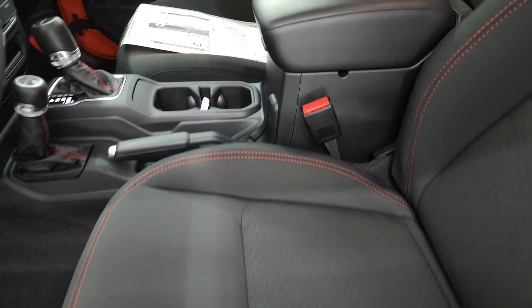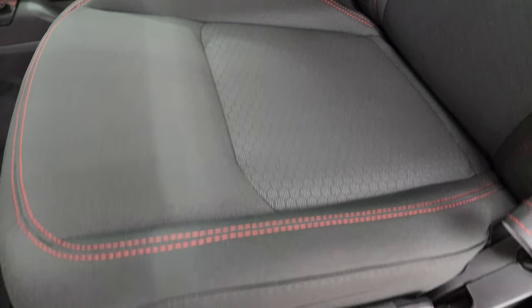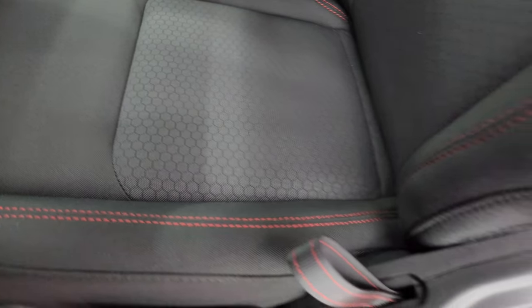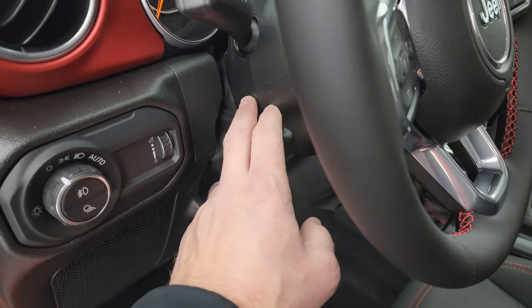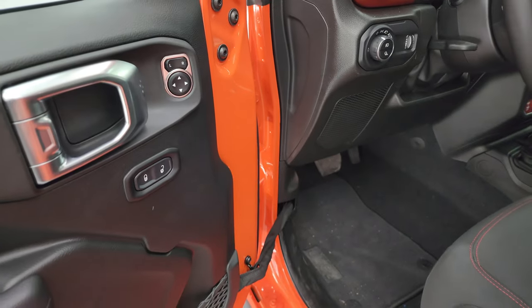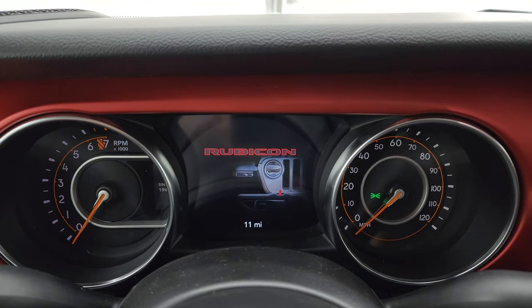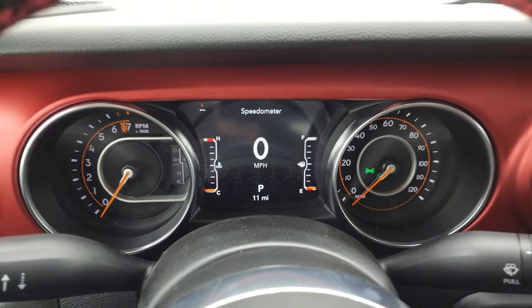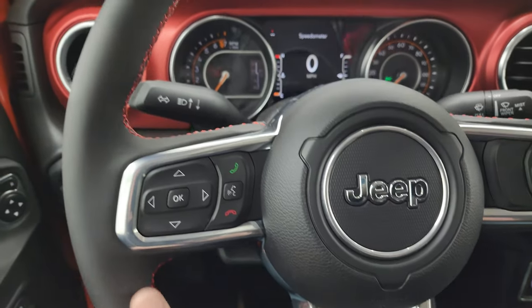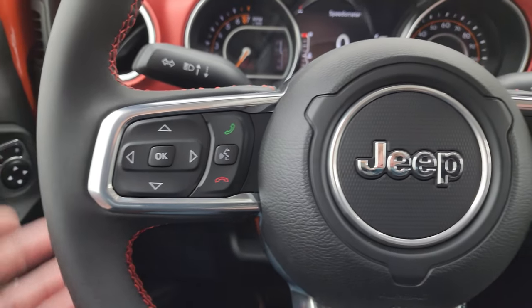Inside, the Rubicon package gives you the black cloth interior with red stitching on the seats, Rubicon stitched into the backrest, and a honeycomb design on the back and lower part of the seat. You get a driver's seat height adjuster, lumbar support, and side airbags on the sides of the seats. Factory floor mats, auto headlamps, tilt telescopic steering wheel, power locks, and power mirrors. Inside you get a seven inch LCD display with the Rubicon animation at startup, digital speedometer, compass display — you can change the corner readouts to whatever you want. The instrument cluster looks really good. You also get the leather-wrapped steering wheel with red stitching, cruise controls on the right, Bluetooth and information center controls on the left, and audio controls on the back of the steering wheel.